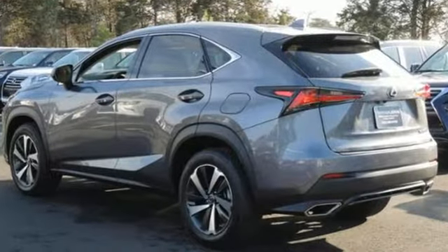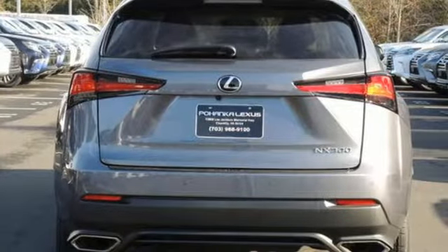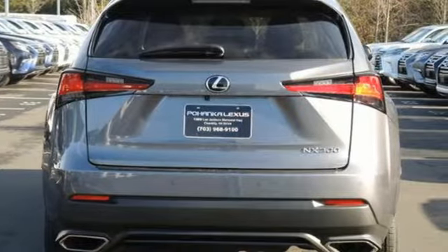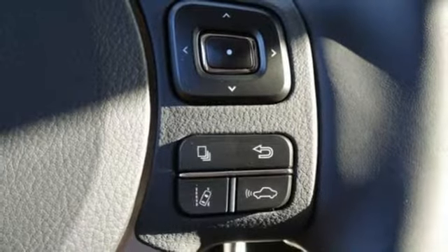And get ready for an impressive combination of features: automatic transmission, 4-wheel anti-lock disc brakes, integrated navigation system with voice activation, power heated mirrors, and heated steering wheel.